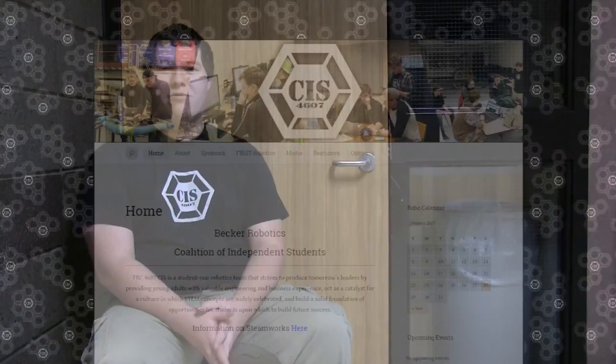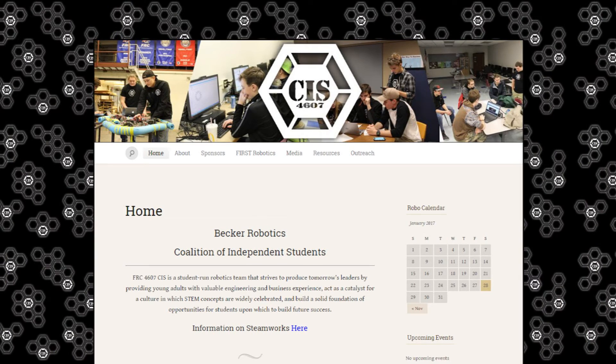For the website, we've completely overhauled that. We have a nice shiny new website, and that's about it.